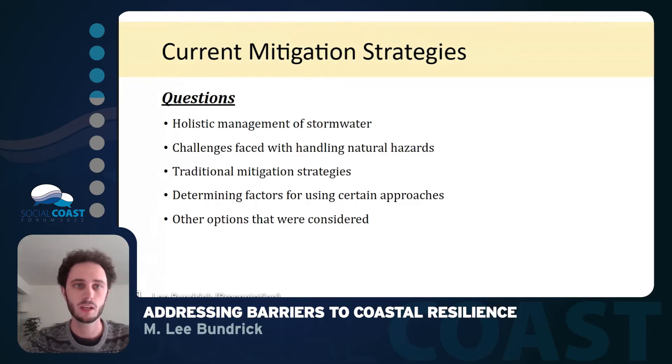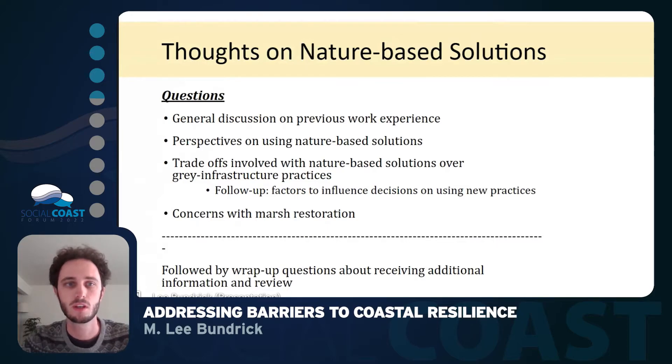Finally, we concluded with their thoughts on nature-based solutions. We were trying to look at their perspectives and what trade-offs they would see using these solutions over gray infrastructure practices, and factors that might influence their decisions on using new practices. We also looked at their concerns with marsh restoration and how we can go forth with that, followed up with questions about receiving additional information and reviewing other things we would be doing down the road during the stakeholder engagement process.